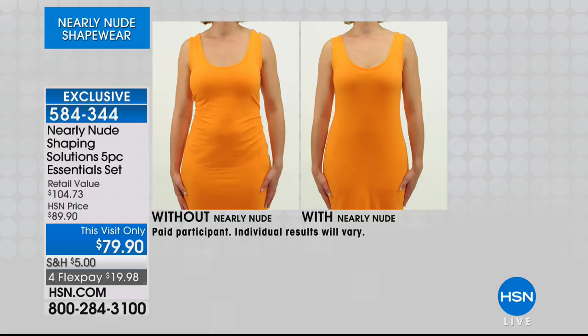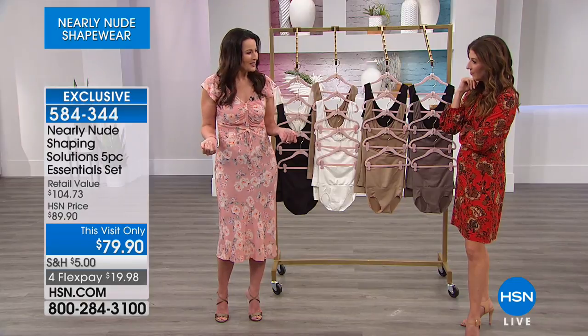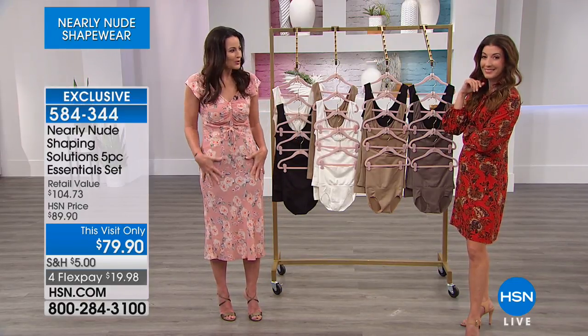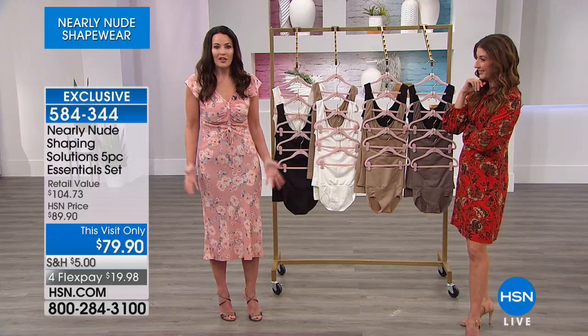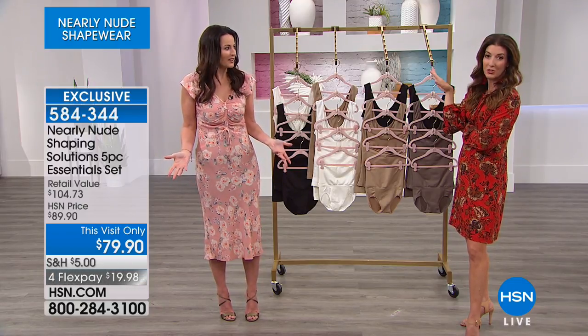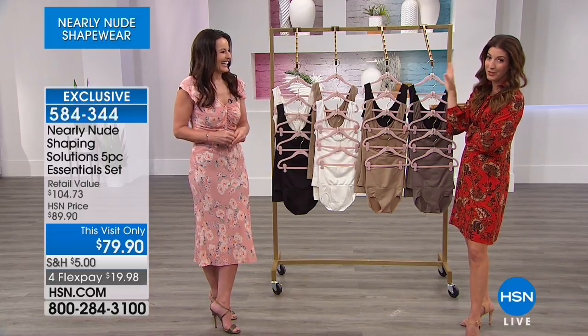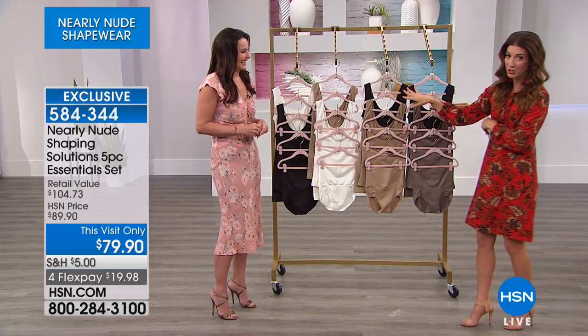You don't even notice it — you're just looking at her and saying, wow, she looks great in that dress. That's her secret. She's wearing shapewear and it just makes the clothes fit better and look better, and then you feel better. You're going to go back to your closet and find clothes you haven't worn in years once you get the right shapewear on.